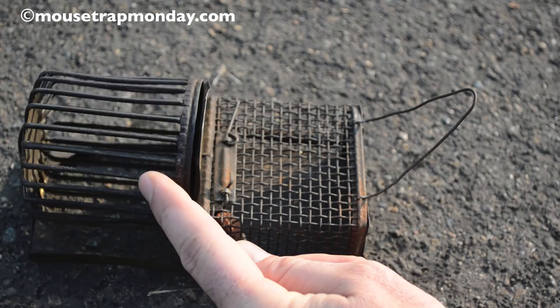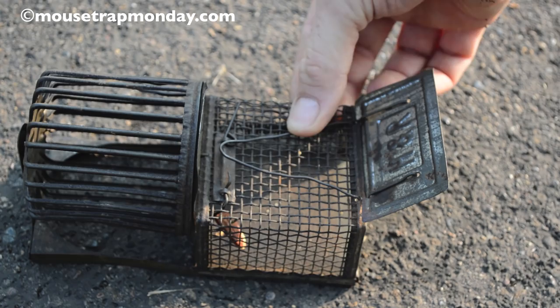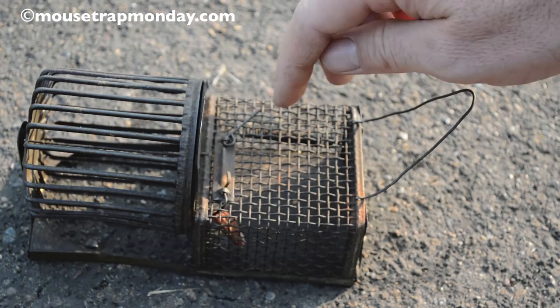I'm going to zoom in and show you exactly how it works. In the back we have the little toy exercise wheel — the hamster wheel that spins around. In this back wall there's a hole so they can enter from the back to the front. The front here is the single live catch trap. It has a spring-loaded door so you can open that up. When they touch the bait, they'll trigger it, it closes, and then they're stuck. Then they can move from here to here.